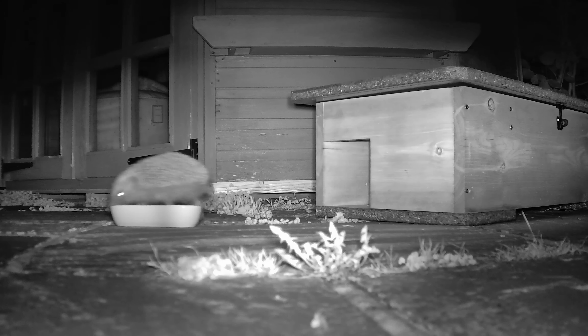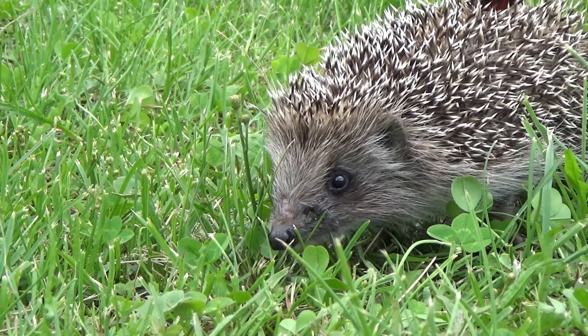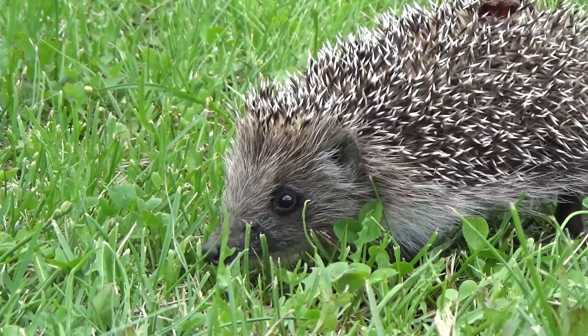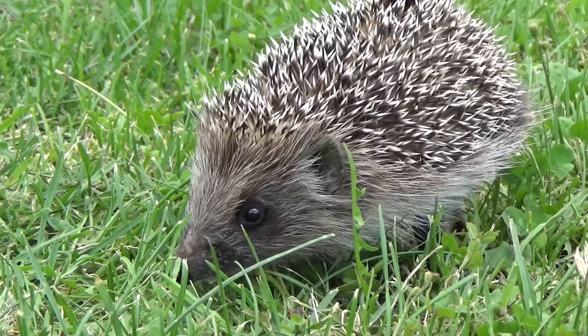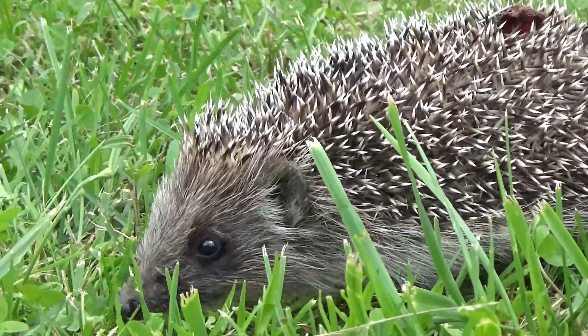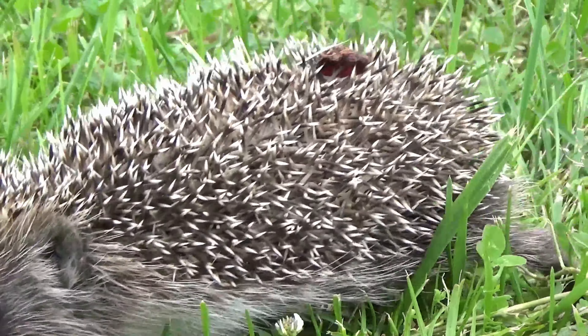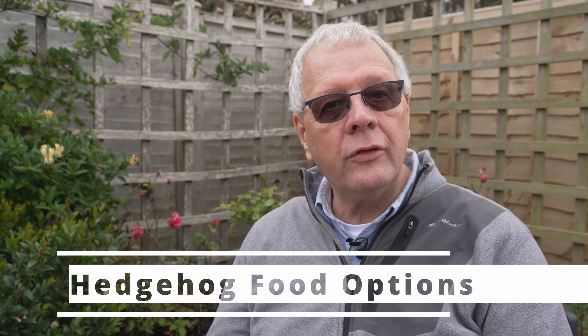You may not have seen many hedgehogs in your locality, and that's because they're nocturnal creatures and are primarily active at night. They also are solitary animals and prefer to live alone except during the mating season in April to September. Additionally, hedgehogs hibernate from November to March, so they need a safe place to do so.